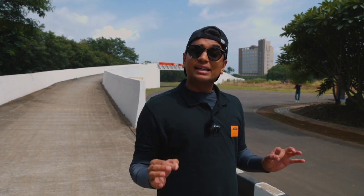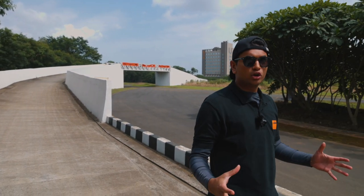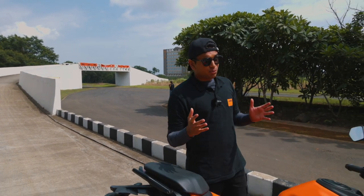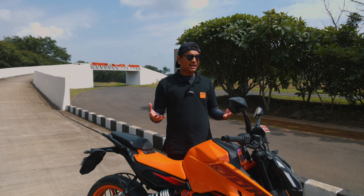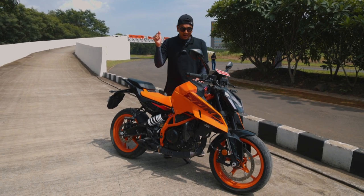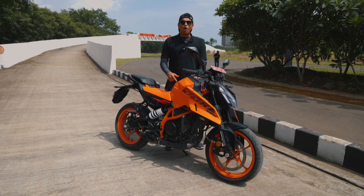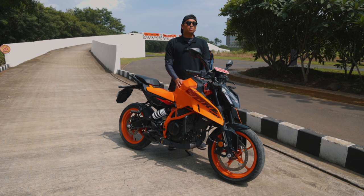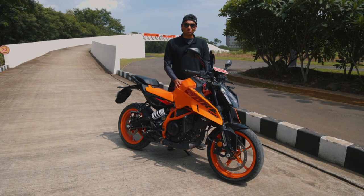There are only a couple of vehicles in this world that once a new one launches, the whole world stops to look at it. For car guys, it's probably the Porsche 911. For bike guys, probably the Ducati Panigale. But for us Indian motorcyclists, it has to be this thing over here. This is the all-new Gen 3 KTM Duke 390 and today we're at Bajaj's Chakan Test Track to test this monster out.